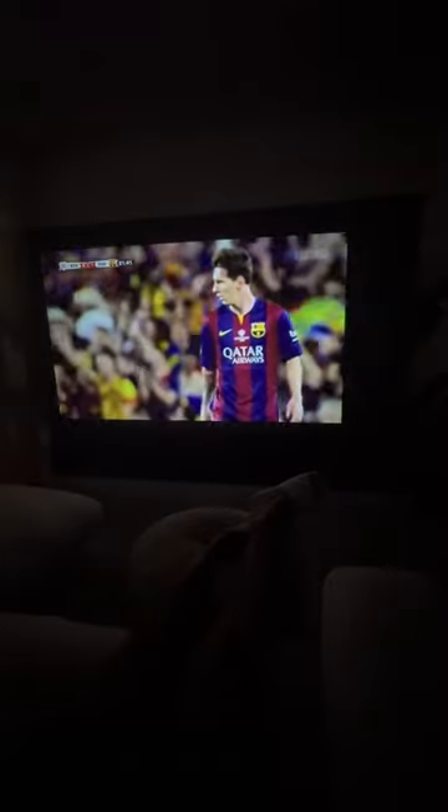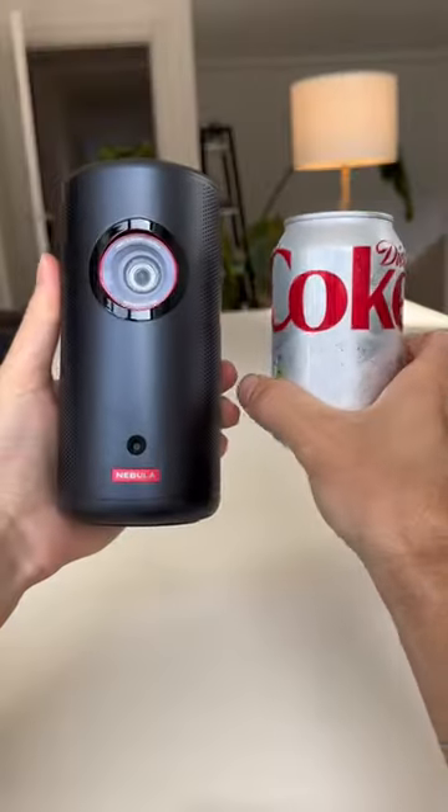Random tech finds that just slap. Bigger isn't always better — like this projector. It's only the size of a soda can, but it can turn your house into a movie theater.